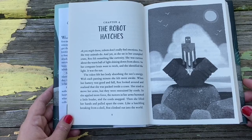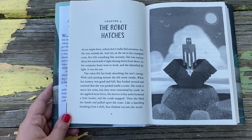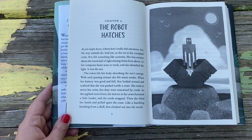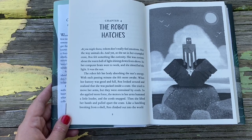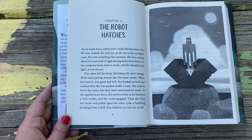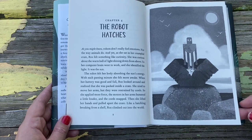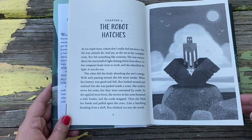Chapter 4: The Robot Hatches. As you might know, robots don't really feel emotions — not the way animals do. And yet, as she sat in her crumpled crate, Ros felt something like curiosity. She was curious about the warm ball of light shining down from above, and her computer brain identified it as the sun. The robot felt her body absorbing the sun's energy, and with each passing minute she felt more awake. When her battery was good and full, Ros realized she was packaged inside a crate. She tried to move her arms, but they were restrained by cords, so she applied more force. The motors hummed louder and the cords snapped. Then she lifted her hands, pulled apart the crate, and like a hatchling breaking from a shell, Ros climbed out into the world.